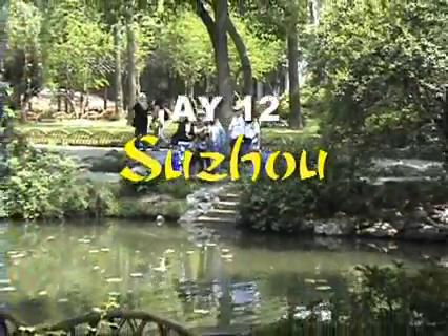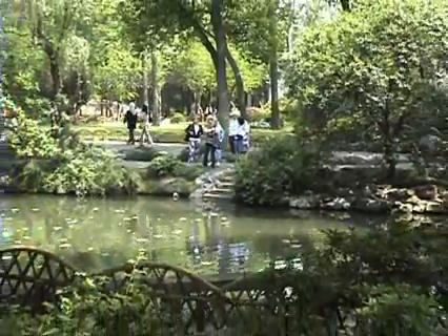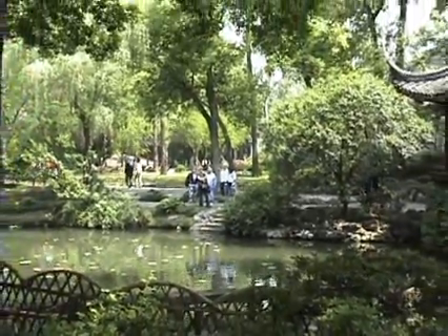Suzhou has been given the nicknames Venice of the East and Garden City. It is an ancient town interlaced by canals, numerous beautiful gardens, and is known worldwide for its silk production.